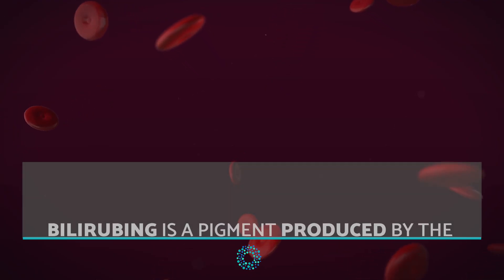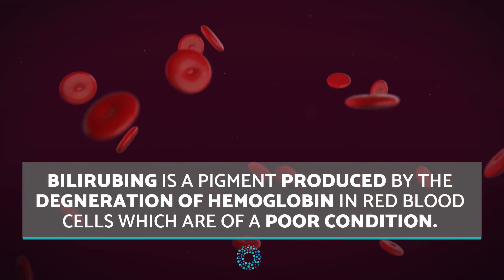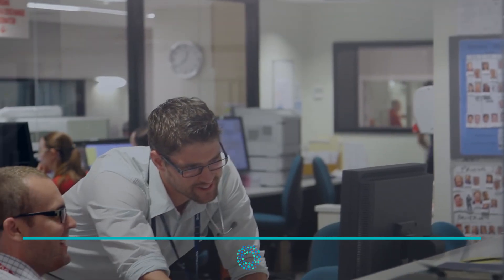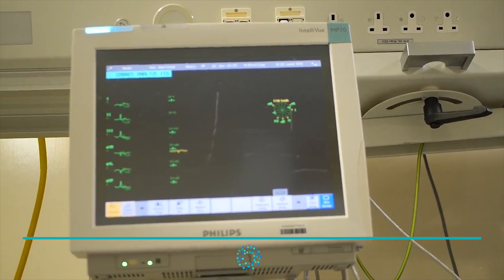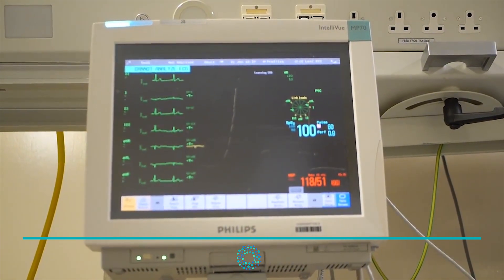Bilirubin is a pigment produced by the degeneration of hemoglobin in red blood cells which are of poor condition. Like all necessary elements of the human body, bilirubin makes sense when its levels remain within certain parameters. Levels which are too high or too low mean there is a problem in the body and it can have negative consequences on a person's health.